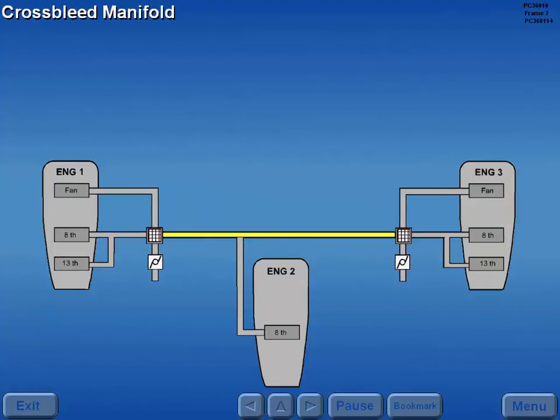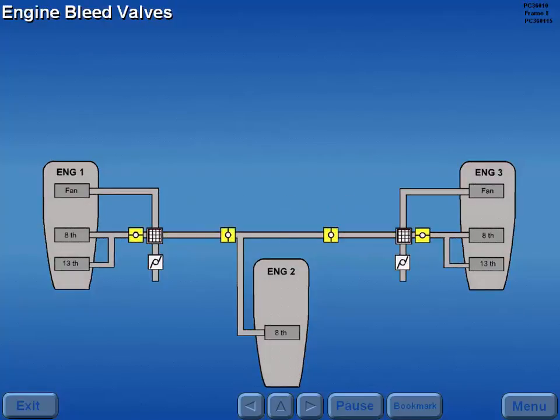A cross-bleed manifold connects all three engine air sources together. The engine bleed valves, which are 115 volt AC powered, control the supply of air to the cross-bleed manifold.